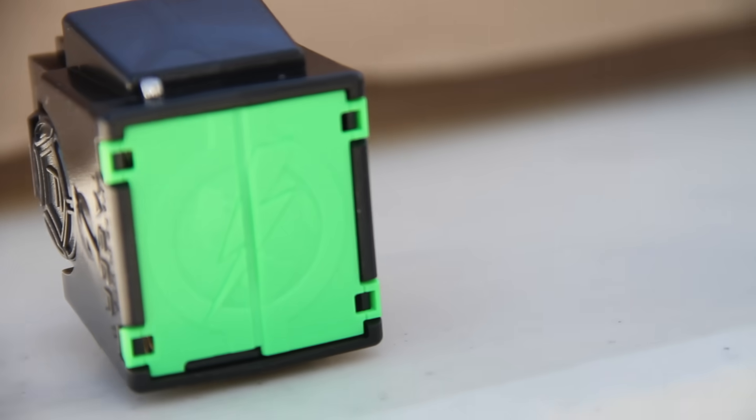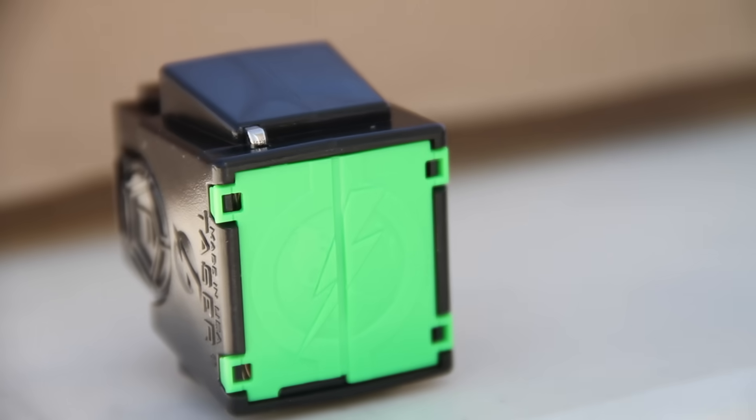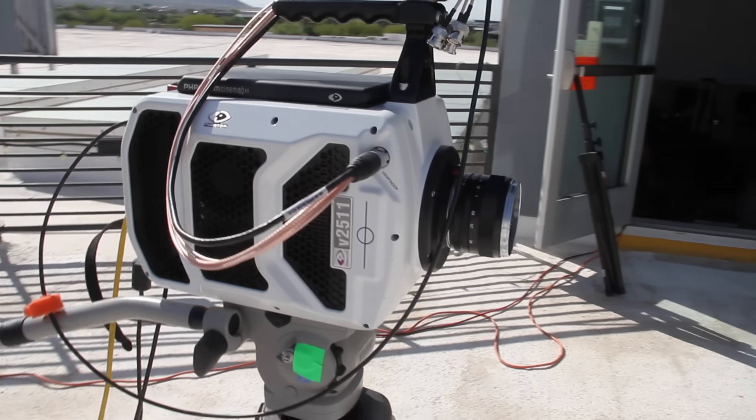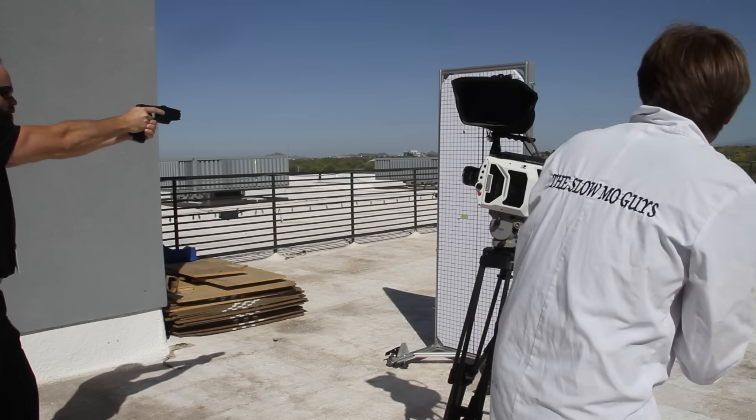This is the cartridge we're using — it's for the X26 model. It's a one-shot cartridge. And we're going to be using the V2511, which is an extremely fast camera, because tasers are extremely fast.